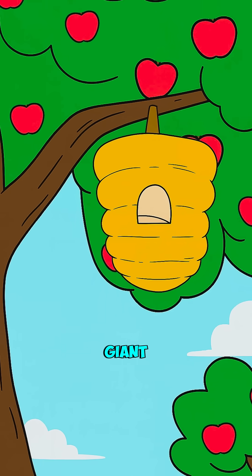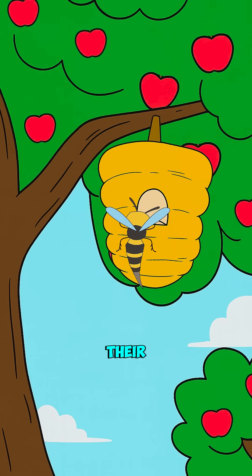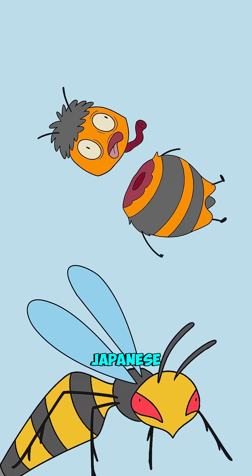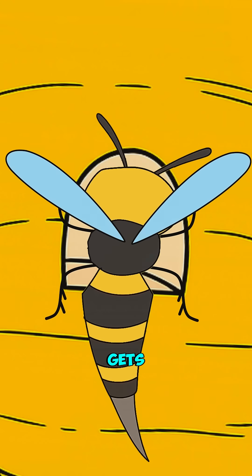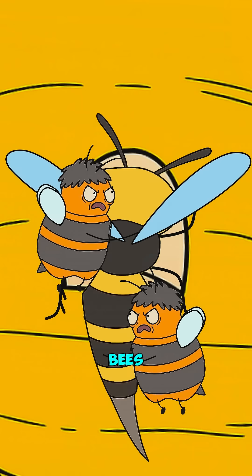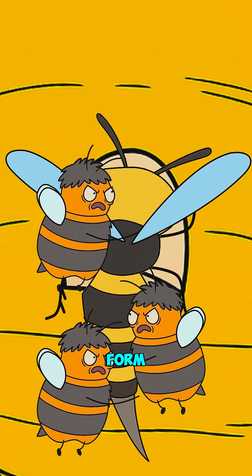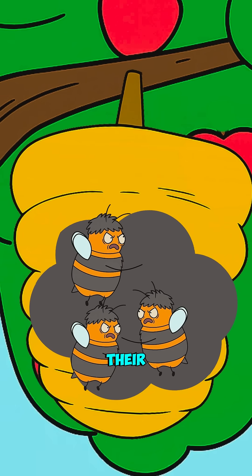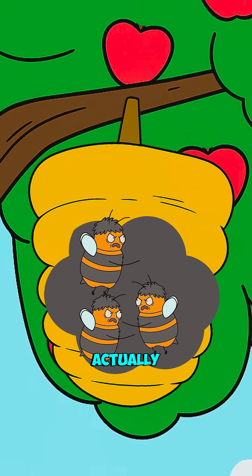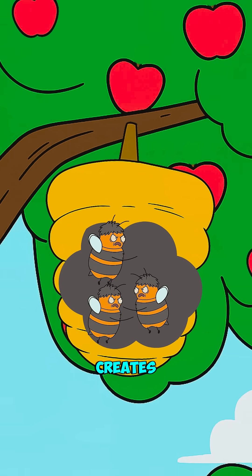It all starts when a giant Japanese hornet attacks their hive. This monster can literally decapitate 40 bees per minute. The Japanese bees found the perfect solution. As soon as a hornet gets close, 500 bees swarm it and form this tight ball around it. But here's where it gets absolutely crazy — the bees activate their flight muscles without actually moving their wings, which creates intense heat.